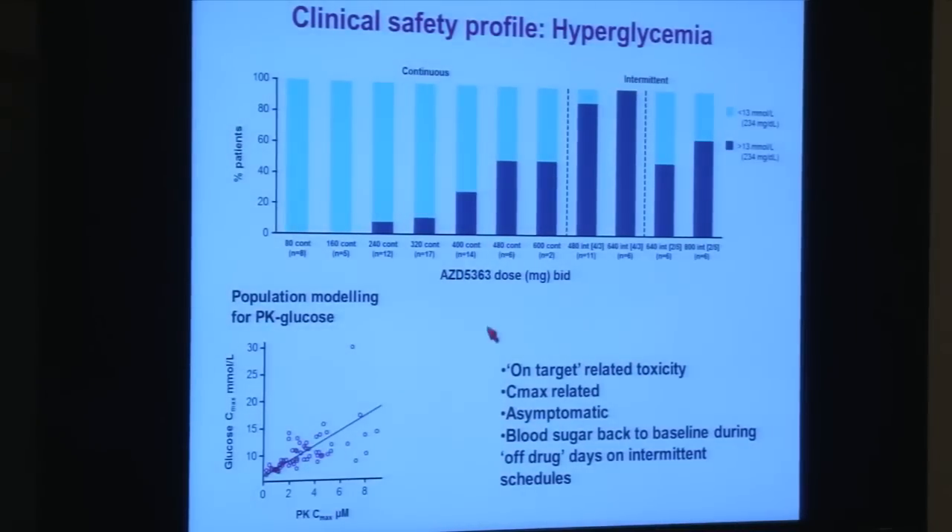An example of an on-target toxicity is hyperglycemia, or high blood sugar — a side effect definitely related to the drug hitting its target. The drug concentration, or C-max, correlates very well with blood sugar levels. Interestingly, it is largely asymptomatic: patients don't experience symptoms like excessive thirst or frequent urination, and we saw no diabetic ketoacidosis. The human body seems to adapt, and blood sugar returns to normal the moment the drug is stopped — so no permanent diabetic state is induced.